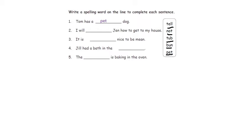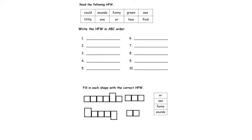Sentence number two: I will tell Jen how to get to my house. Sentence number three: It is not nice to be mean — of course it's not. Sentence number four: Jill had a bath in the tub. Sentence number five: The bun is baking in the oven.